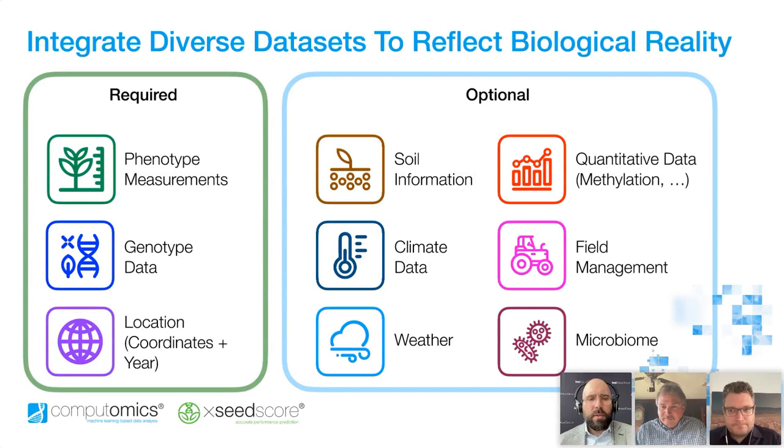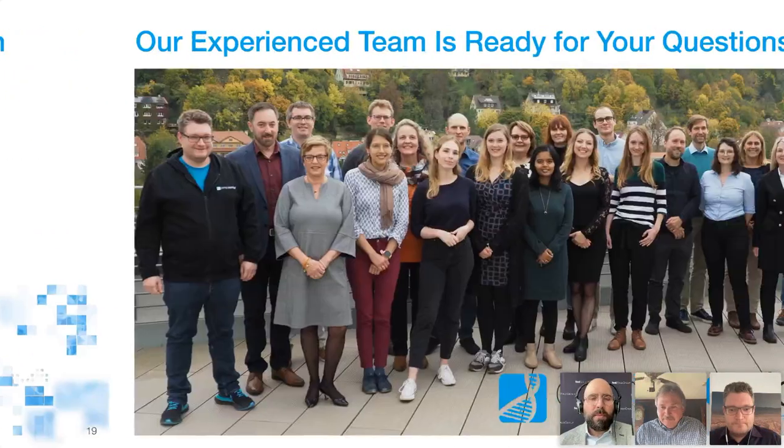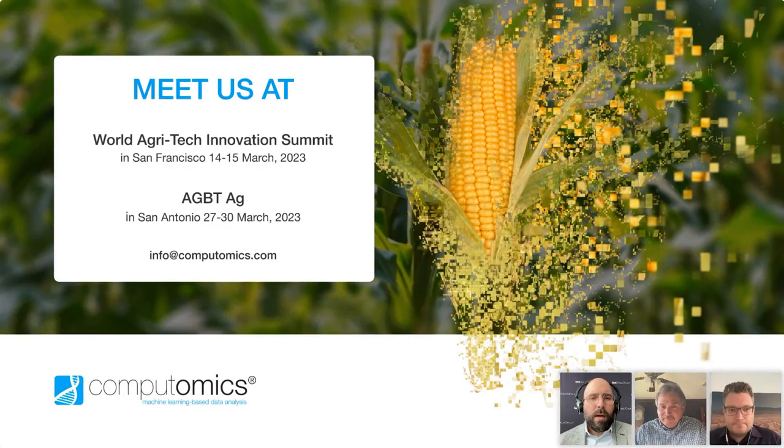Well, thank you so much, Keith and Sebastian. Those were wonderful presentations — a lot of great information. That's all the time we have today. I just want to thank you guys once more for your time today, and thank you to Computomics for partnering with us on today's webinar. And thank you so much to our audience today for spending your time with us. This webinar was recorded and will be available on demand at seedworld.com in the coming days. If you would like any more information about ExceedScore and Computomics, feel free to send an email to the email address you see on the screen. You can meet Computomics staff at the World Agritech Innovation Summit and AGBT Ag. Thanks again, Keith and Sebastian. Have a terrific day.